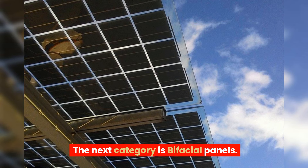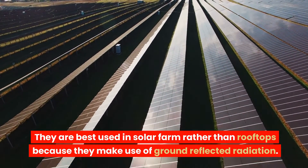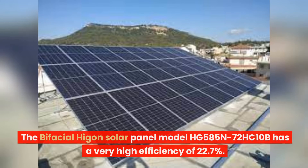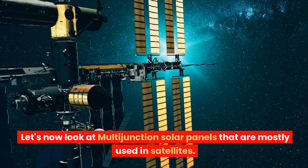The next category is bifacial panels. They give 6–10% more power while being only 5% more expensive. They are best used in solar farms rather than rooftops because they make use of ground-reflected radiation. The bifacial Higon solar panel model HG585N72HC10B has a very high efficiency of 22.7%. With the rear gain added, the efficiency rises to 26.7%, and the price per watt is expected to be around $0.80.